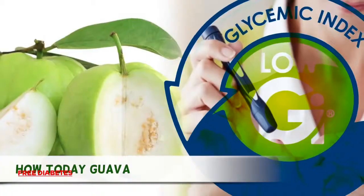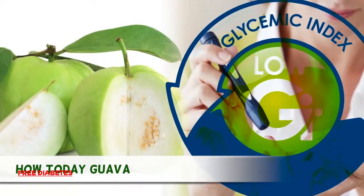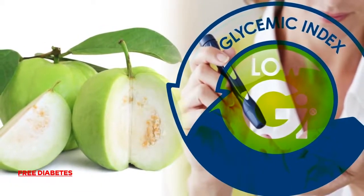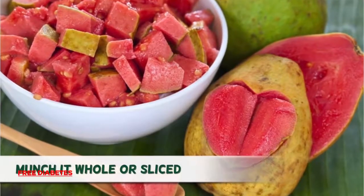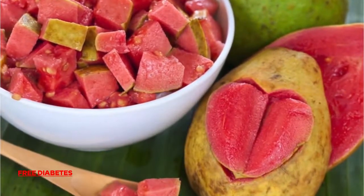How To Eat Gova: Though Gova pulp has a low GI, steer clear of Gova skins, which can increase your blood sugar. Munch it whole or sliced, or peel it and eat it like an apple.